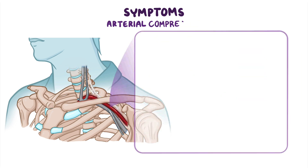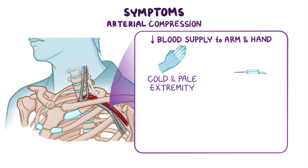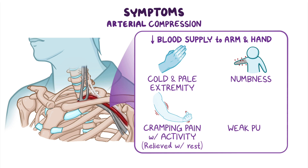Finally, arterial compression decreases blood supply to the affected arm and hand muscles, resulting in a cold and pale extremity, numbness, and cramping pain that occurs during activity and is relieved with rest. Individuals with arterial compression may also have weak pulses and a lower blood pressure in the affected arm.